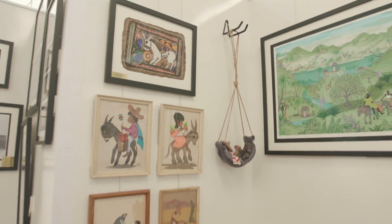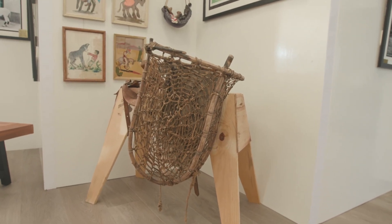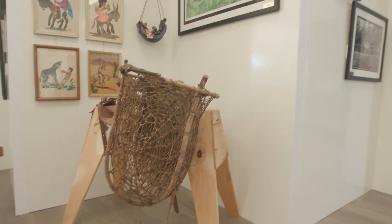We have trinkets, we have etchings, photographs, just all kinds of cool stuff. We have a basket, a hand-woven basket I believe from Mexico, just some really cool items down here.